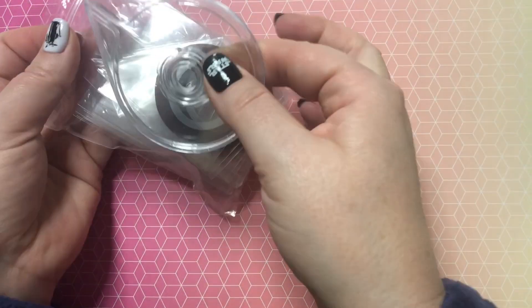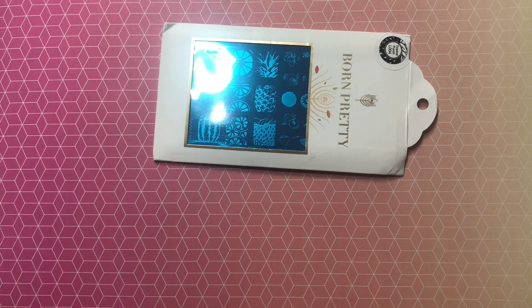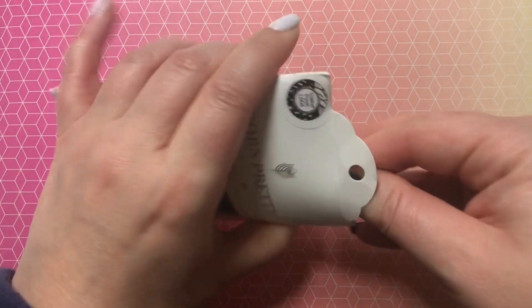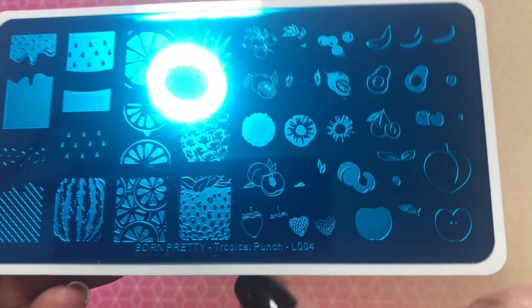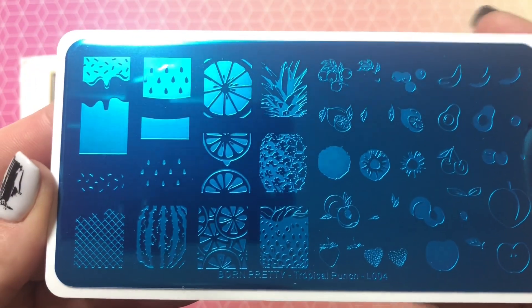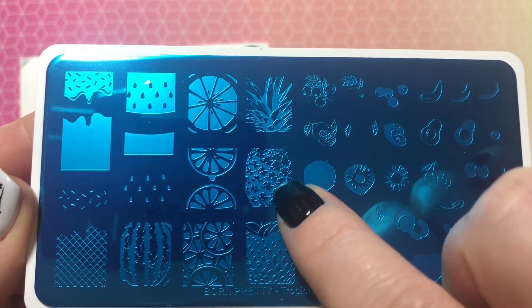It's probably going to take me a lifetime to go through these, and it comes with the tool to apply them which is nice. Next package — I ordered this one May 19th, it's a Born Pretty plate. I originally paid $3.46, which was refunded. This is a really cool summer Born Pretty plate: Tropical Punch L004. You have your watermelon, watermelon seeds, strawberry, and a pineapple that you can stack.